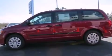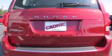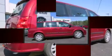Comfort and convenience were prioritized within, evidenced by amenities such as delay-off headlights, adjustable headrests in all seating positions, remote keyless entry, and cruise control. Storage solutions are integrated throughout the interior, demonstrating thoughtful attention to detail.